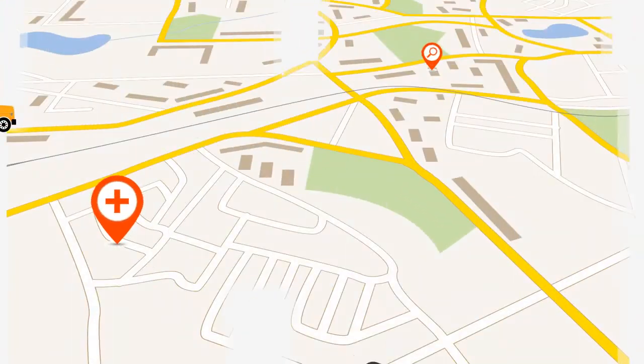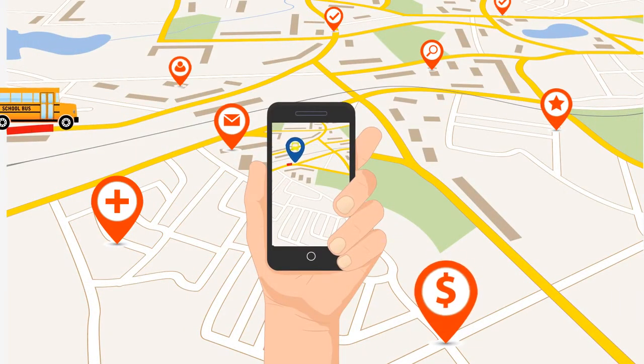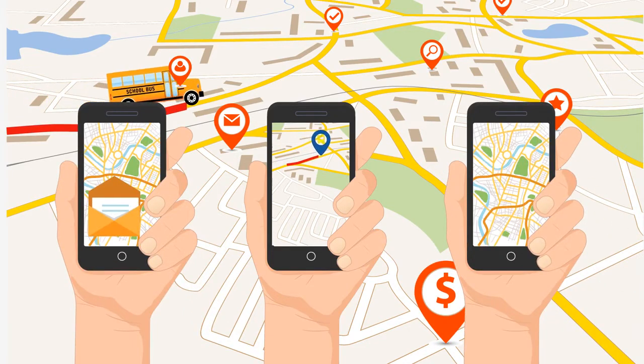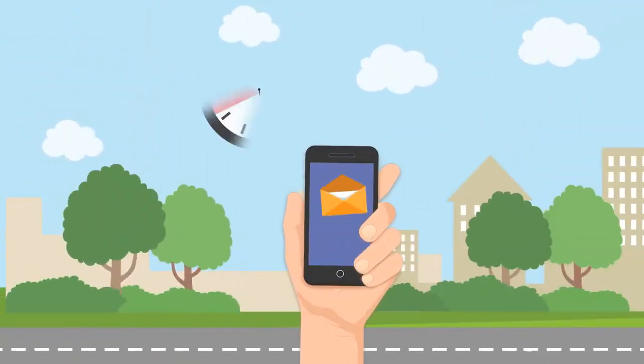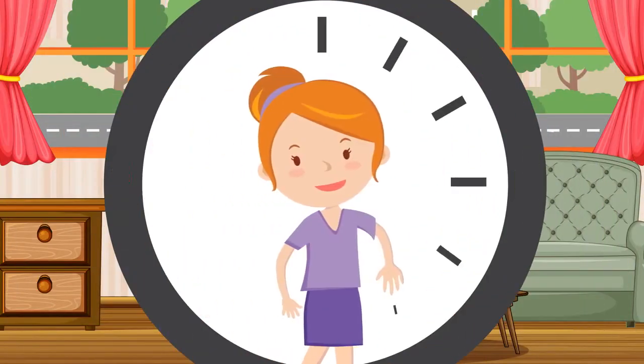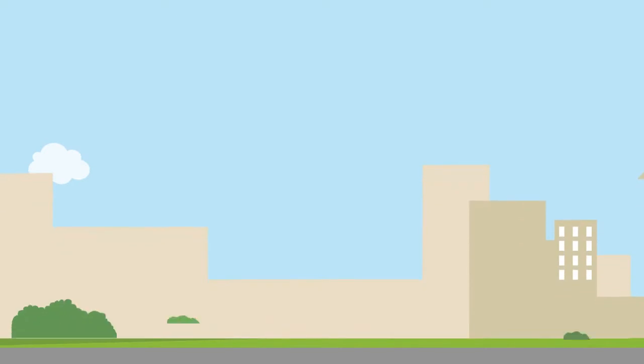Parents can now see real-time location of school buses on their mobile phones using our Android and iOS app, or even get SMS alerts of the location a few minutes before the arrival of their child's bus. Now plan your routine at ease, without worrying or waiting or missing the school bus.